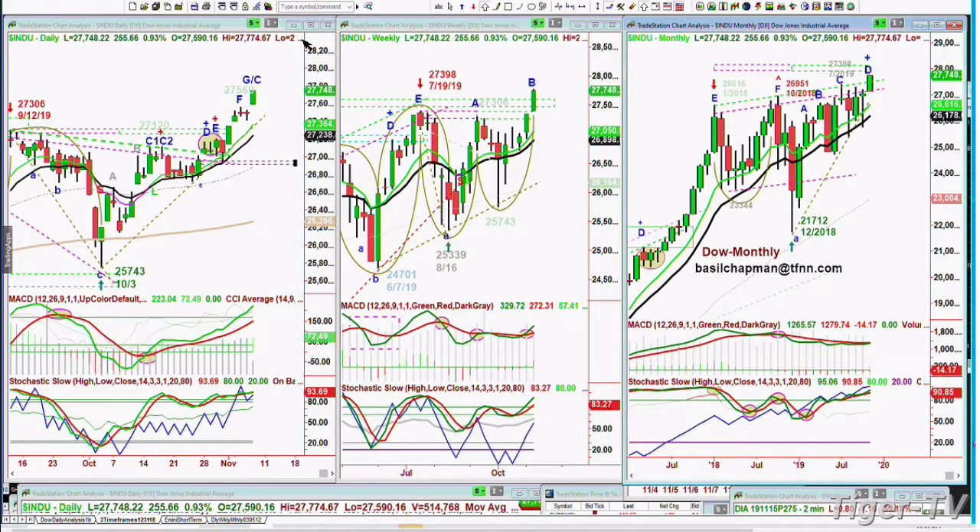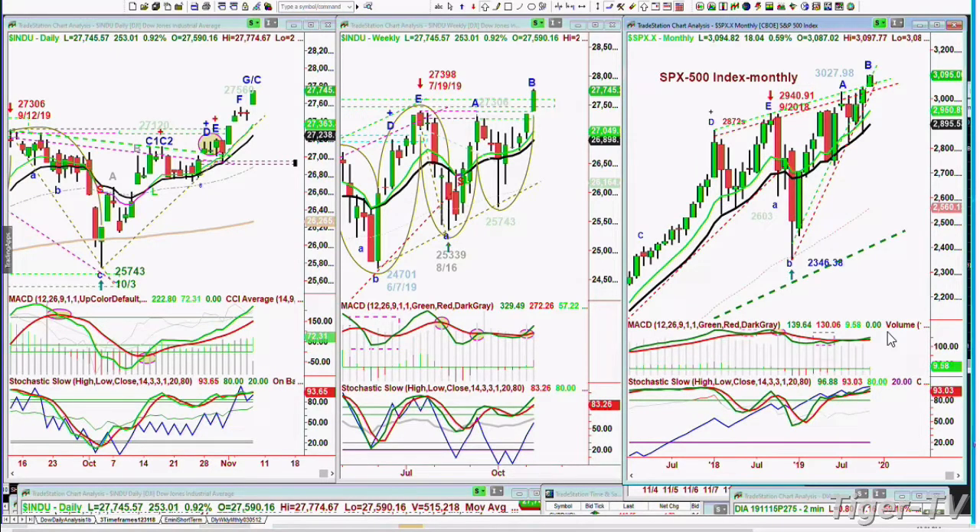The Dow's up 255 right now — this is an all-time high. The daily technicals are good. The weekly technicals are not great, they're good. And the monthly technicals are improving but still not great. The S&P has just had a nice move to the upside — it's up 18 at 3,094, all-time high, broke out of that weekly resistance level.